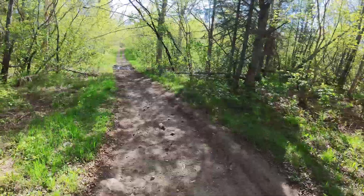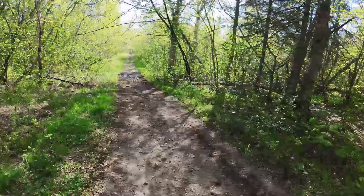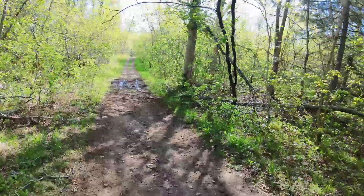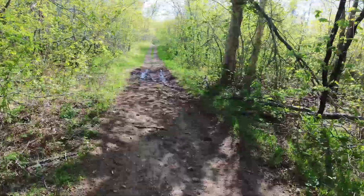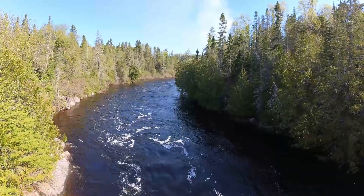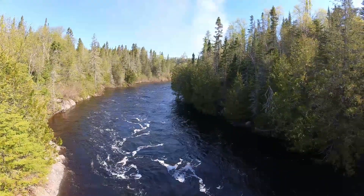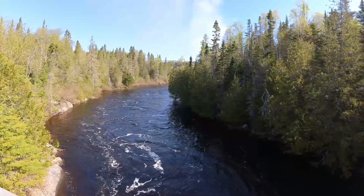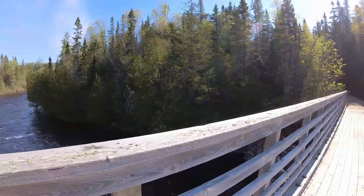After admiring the Aguasabon Falls and River Gorge from the lookout platform, we followed an old sandy trail to a bridge that crosses the Aguasabon River downriver from the falls, close to Lake Superior. From the bridge, the magnitude of the spring flood was really obvious — a dramatic illustration of the power of the Aguasabon River as it tumbled towards Lake Superior.